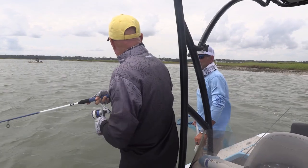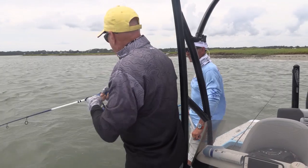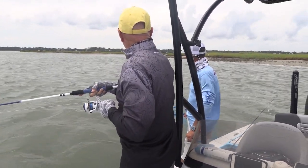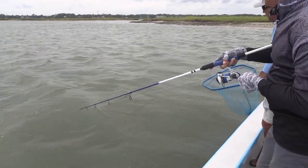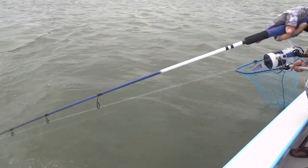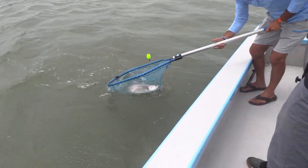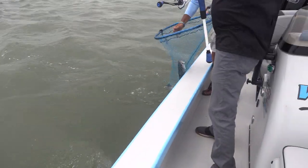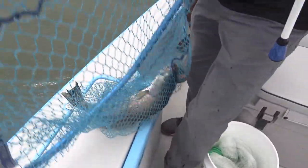This is really acting like a redfish — he has not jumped not one time. There he comes up — look at that trout! Look at the size of that trout, big old trout. I'm not going to horse him or anything yet. Look at that — gator trout! I told you I wouldn't let you down. The gator trout, first thing.